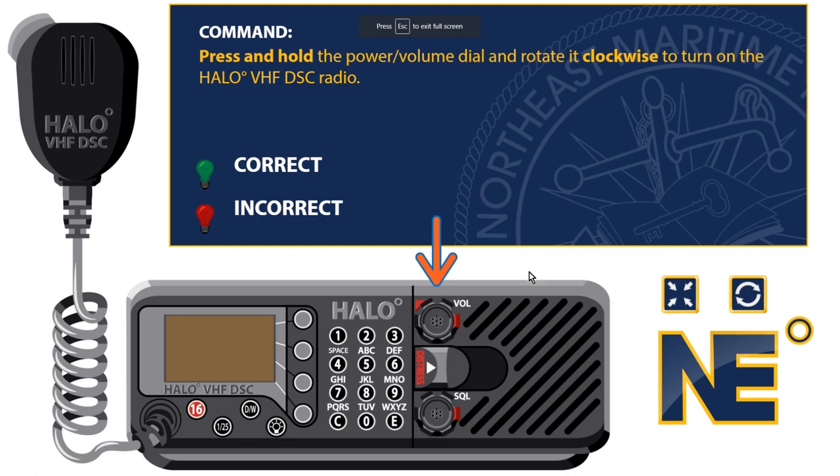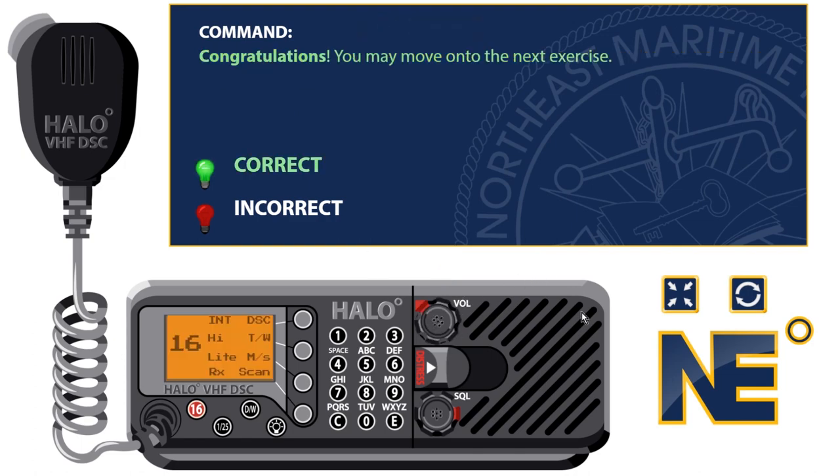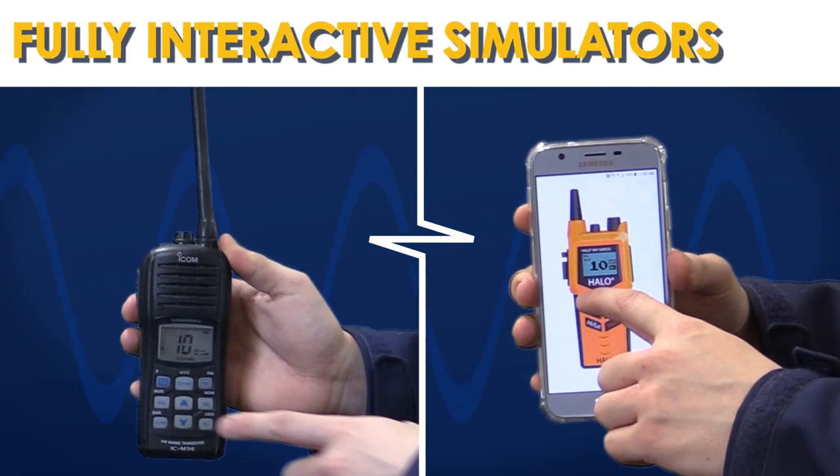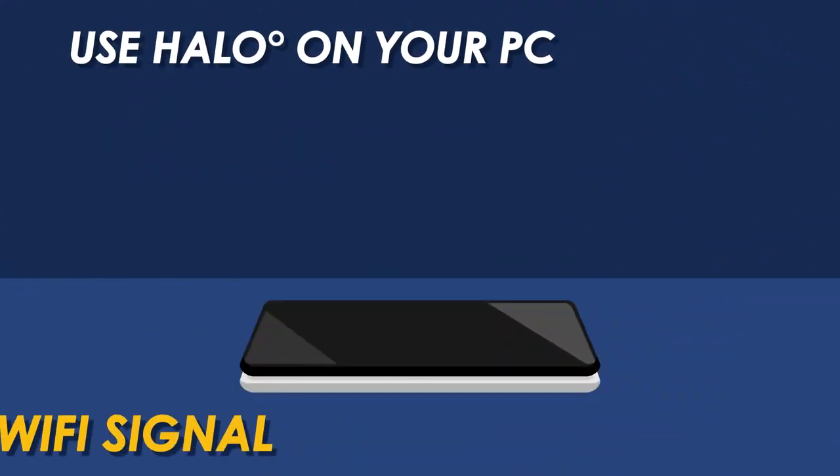With features and guides that create a positive learning environment for all, the GMDSS radio operator course and the numerous fully interactive simulators can be used on your PC, tablet, or mobile device.